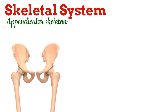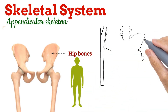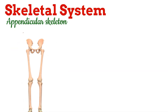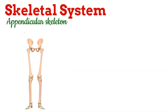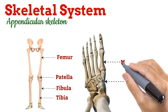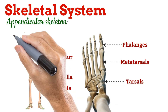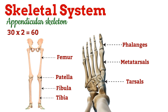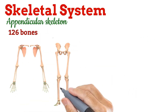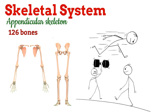Now comes the pelvic girdle, formed by the hip bones, which are large and strong because they support the weight of the body. The pelvic girdle attaches your lower limbs to the axial skeleton. Finally, the lower limbs. Each leg also has 30 bones: the femur (thigh bone — the longest and strongest bone in the body), patella (the kneecap, which protects the knee joint), tibia and fibula (two bones of the lower leg), tarsals (seven ankle bones), metatarsals (five bones of the foot), and phalanges (14 toe bones). So 30 bones in one leg, and 60 bones for two legs in total. Adding everything together gives 126 bones in the appendicular skeleton. The appendicular skeleton is all about movement — it helps you walk, run, lift, and do every activity of daily life.